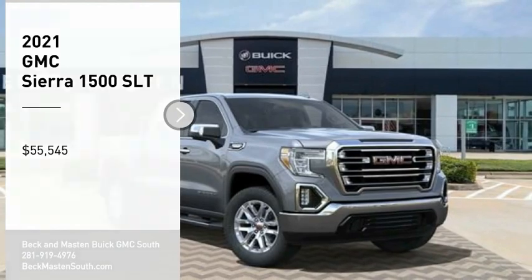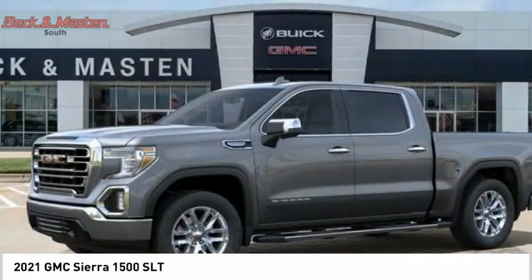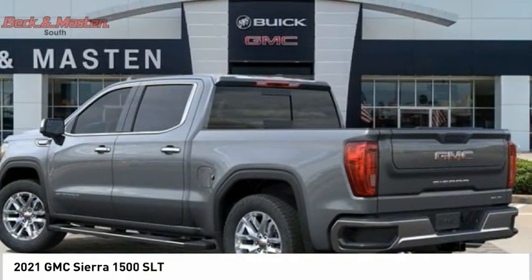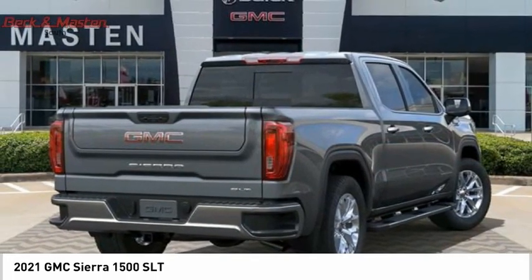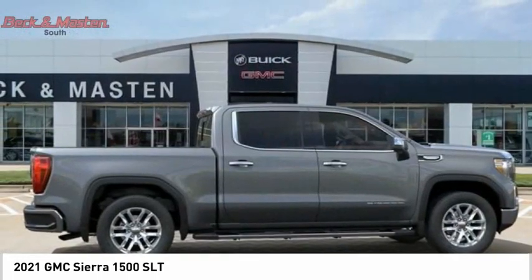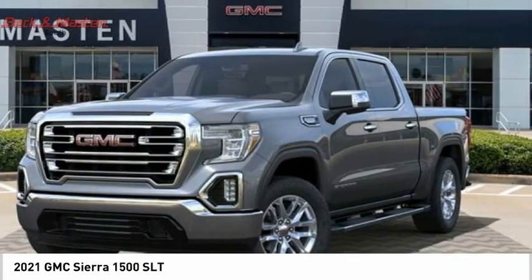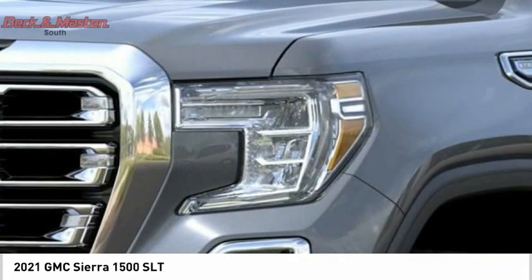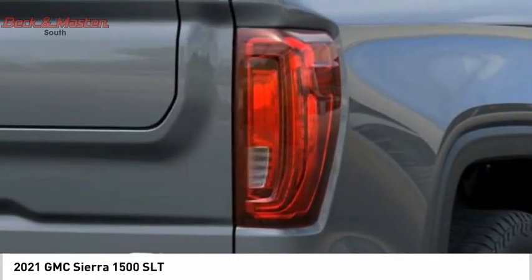Make a great choice today with the 2021 Sierra 1500. The GMC Sierra is a full-size pickup with all the functionality you could expect. With multiple trim levels, the GMC Sierra provides a wide range of features for you to enjoy. Power and advanced technology can both be found in this fantastic truck. Wouldn't you look great in this vehicle? Stop in today and see for yourself.